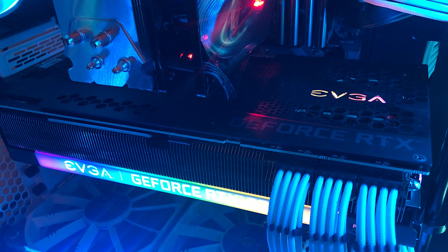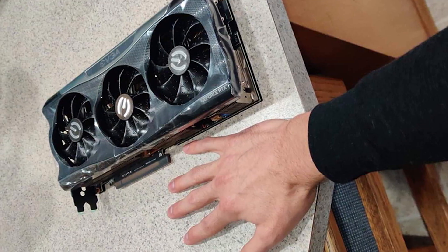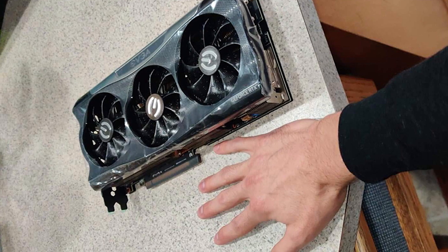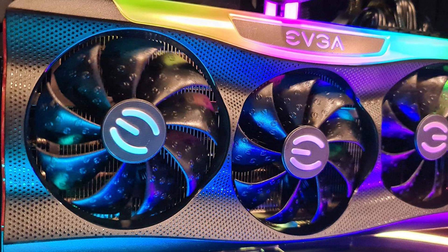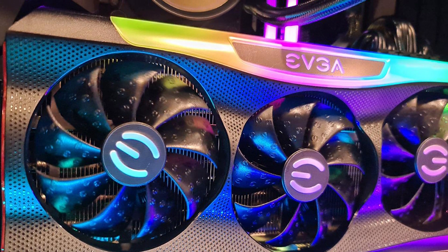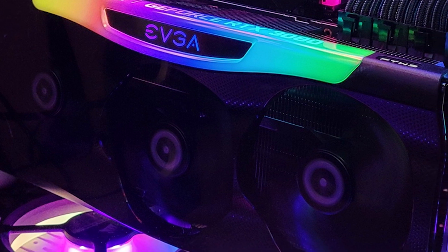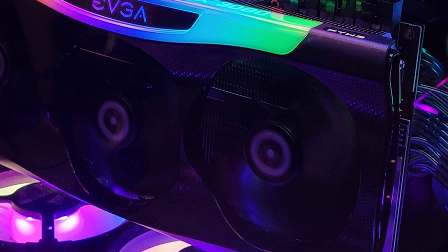When you consider that this nominally $699 card can not just match but massively outperform the $1,200 RTX 2080 Ti, it really hits home. The thing which really stands out from our testing is the difference it makes to ray tracing performance. The first generation of ray tracing capable cards required such a huge frame rate sacrifice that most people shied away from turning it on, but that's no longer the case. NVIDIA has managed this by adding far more RT cores to the GPU and updated tensor cores, for extra DLSS goodness.